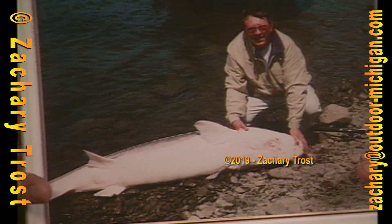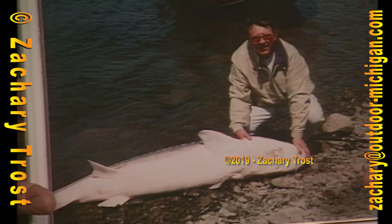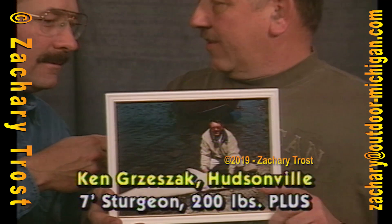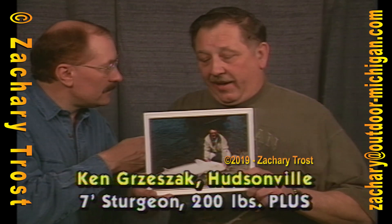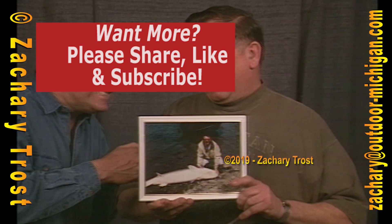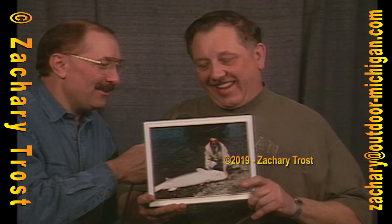Your name is Ken — Ken Grazak, from Hudsonville. 90 inches long — 7 and a half feet — estimated at 200 pounds or better. The fish was approximately 100 years old. Slow growers. Were you actually fishing for sturgeon? Yeah, we were fishing for sturgeon. I had one day to go while I was up there with my wife — it was my wedding anniversary, August 1st — and I left her at the motel and took the car.